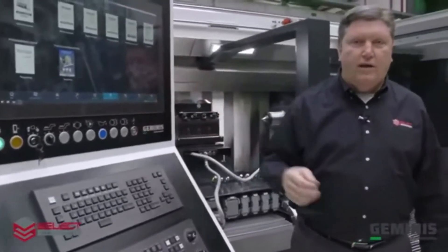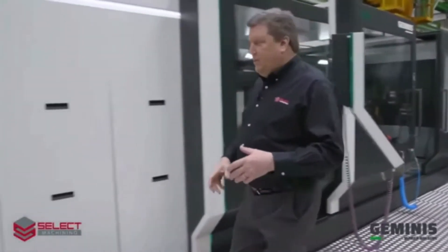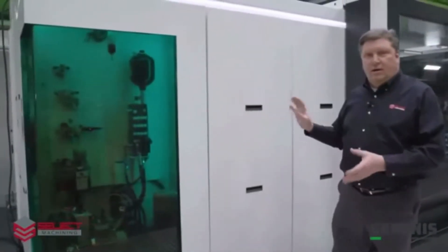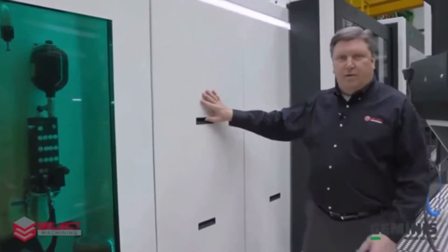Geminis has also developed areas so the maintenance personnel can easily access critical areas of the machine. This panel can be removed for easy access to the spindle and to the drive system.